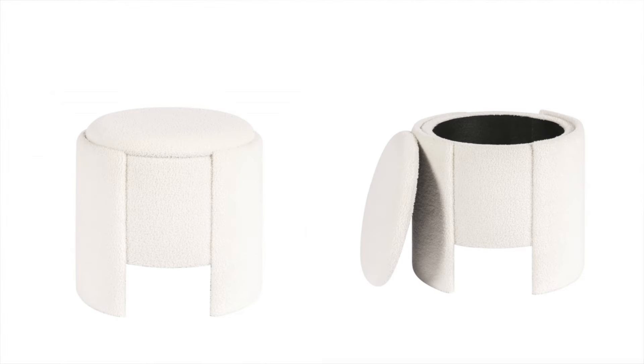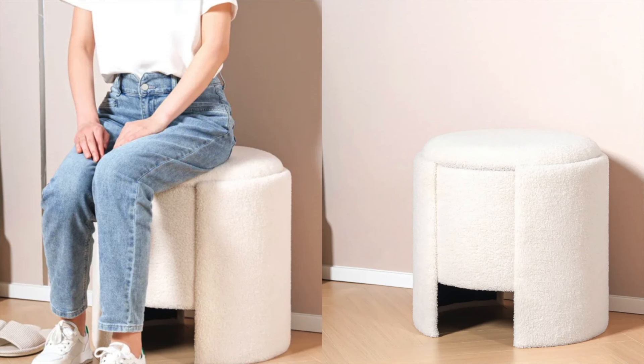Next up is this little storage ottoman. I think these are perfect and a really great way to save space around the home — another great neutral home decor option to check out. This piece is super affordable. It's a really great option if you want to have ottomans in your living room and just store stuff in them. It's perfect if you have kids and toys everywhere — you can literally fill the ottoman with toys, close it up, and your place will look super nice and clean.